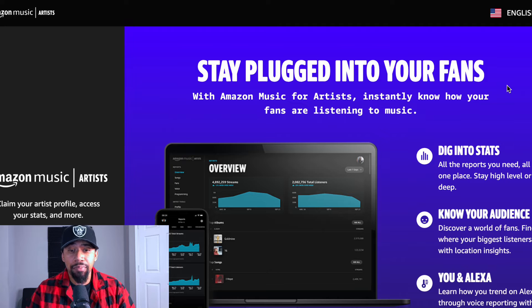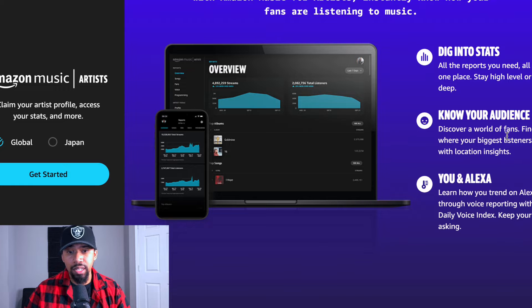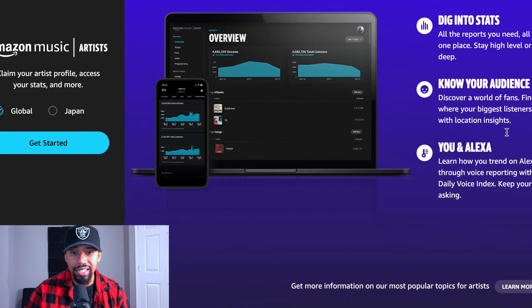Alright, so we're on the homepage here. It says 'Stay plugged into your fans with Amazon Music for Artists — instantly know how your fans are listening to your music.' Dig into the stats, all the reports that you need, all in one place. Stay high level or dive deep. Know your audience. Discover a world of fans. Find out where your biggest listeners are with Location Insights.